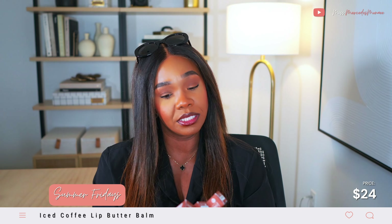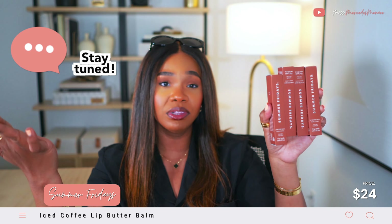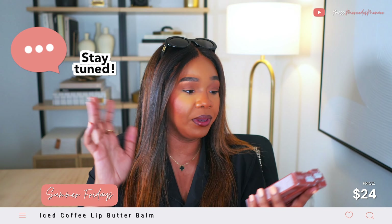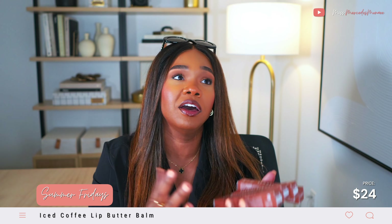These are four of the Summer Fridays Lip Butter Balms in the color Iced Coffee, and one of these is going to go to one of you lovely folks. I really appreciate you all being part of my growing family. I love makeup and I love being able to get on the internet and talk makeup with people who love it just as much as I do.